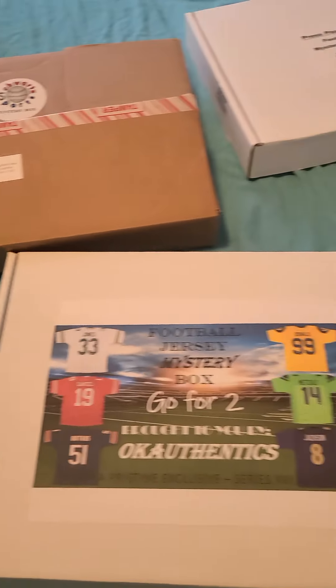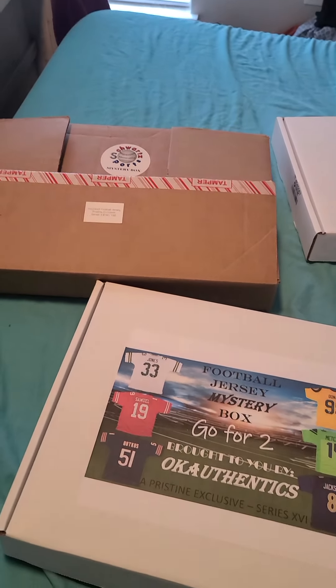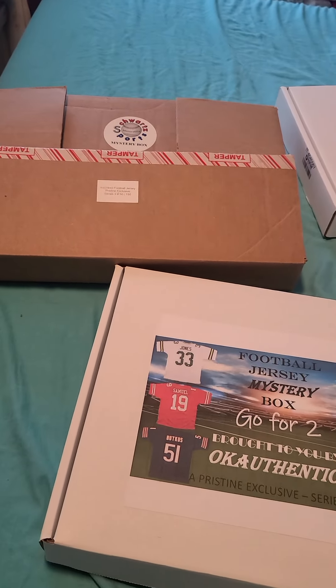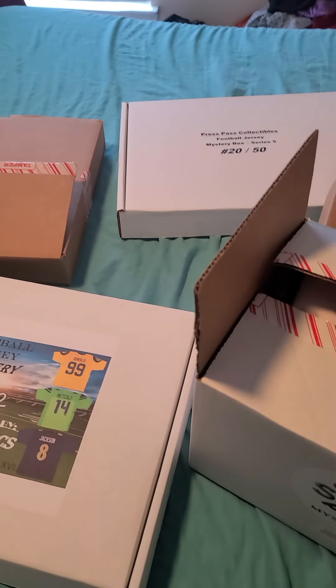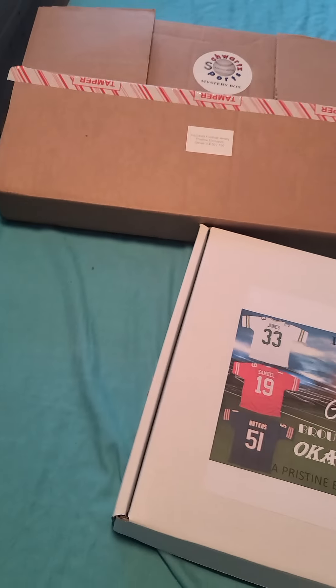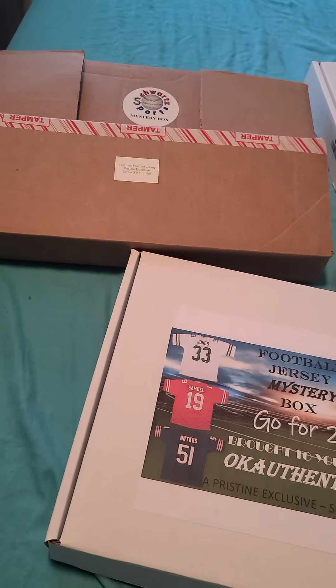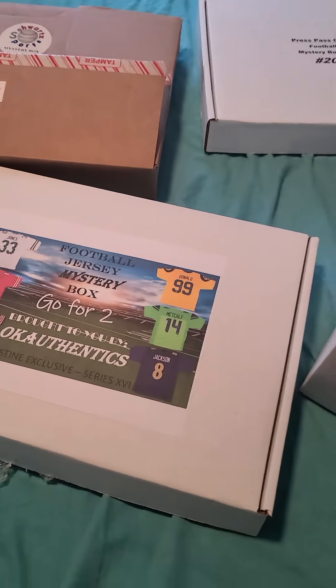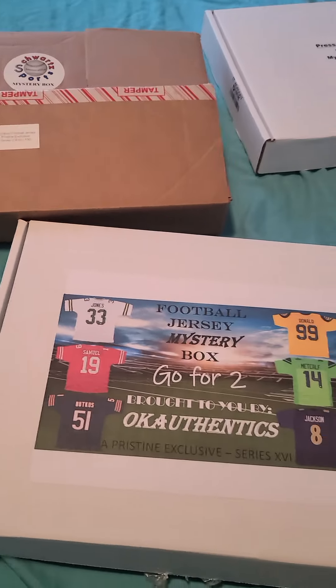What it do, YouTube — this is your boy Mr. White Chocolate coming back at you with another episode. Actually, scratch that — this isn't Tristar. This is going to be different, guys. This is Pristine Auction. I don't know if you've heard of Pristine Auction, but it's an amazing site, and this is going to be Pristine Auction's first mystery box opening. Of course, I'm going NFL.